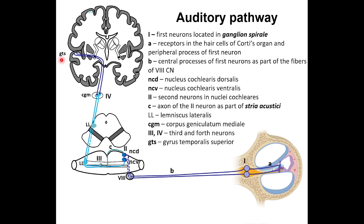The superior temporal gyrus represents the cortical end of the auditory analyzer. We have now almost completed the basic scheme of the auditory pathway. The auditory pathway can have a different number of neurons — three or four neurons, usually four neurons.